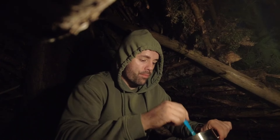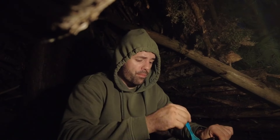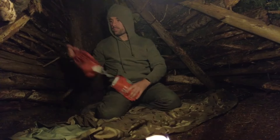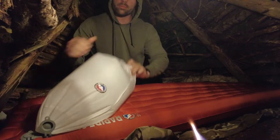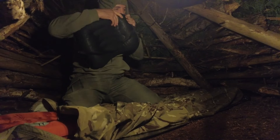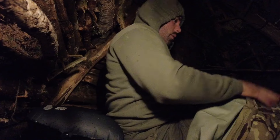Chilli con carne has got to be one of my favourite meals — absolutely love it. Mexican food in general is just great. I've just lit the third and final flame for the night, which I'm going to keep going while I do a little bit of reading and drift off to sleep. I'll see you guys in the morning.